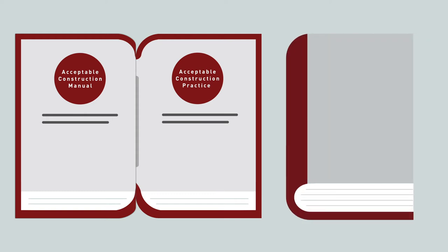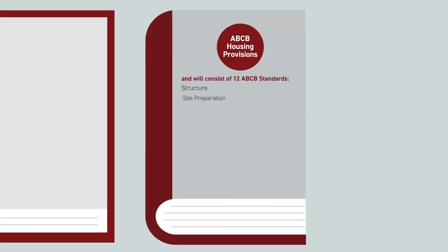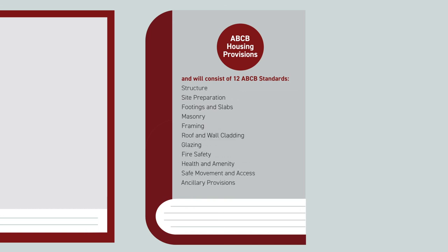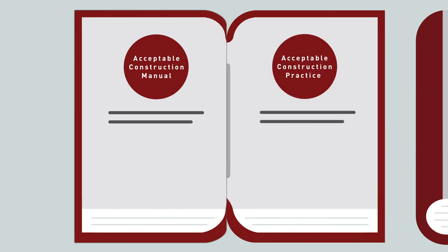The ACP content of Volume 2 will be moved into a separate ABCB publication, which will be known as the Housing Provisions. This will be divided up into chapters which reflect the 12 parts that currently make up Section 3 of Volume 2 in their existing order. The ACM content will be unchanged, and where there was previously a choice of ACM or ACP, this will continue but with a change in terminology.